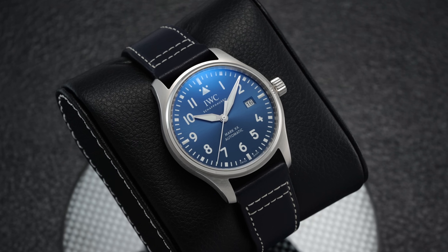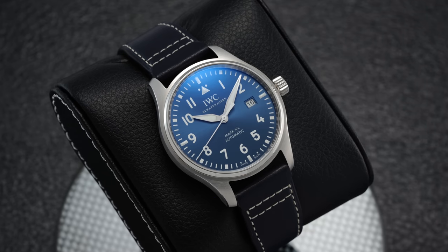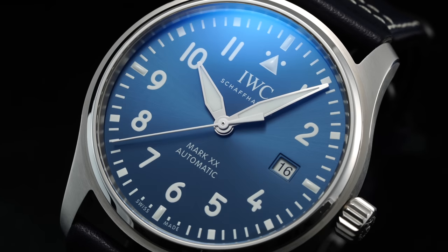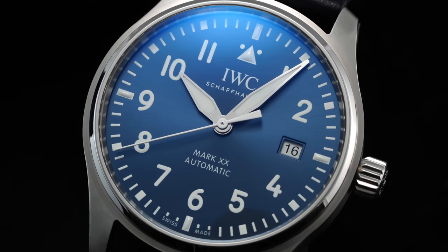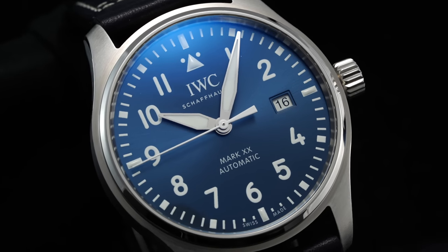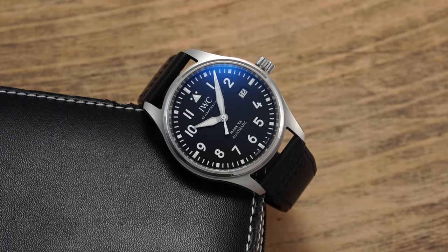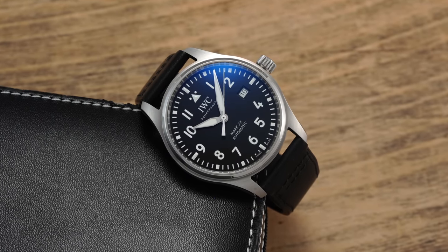Although the release was rather uneventful by modern luxury watch standards in terms of marketing — just kind of being dropped out of nowhere — as the dust settled, fans began to recognize that IWC addressed many of the previous pain points of its forerunner. So in this video, let's talk about this new model, look at some of the considerations, and ultimately where it sits in the current pilot watch landscape.